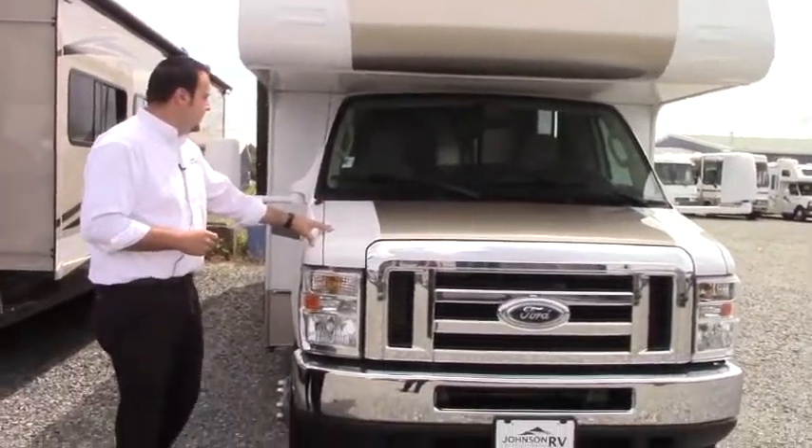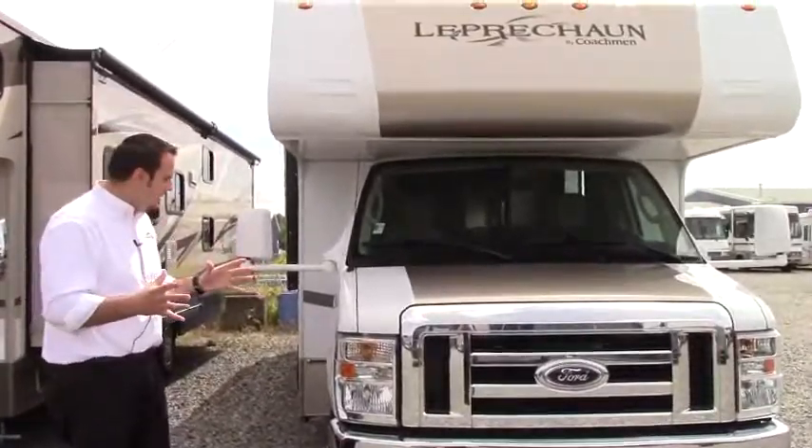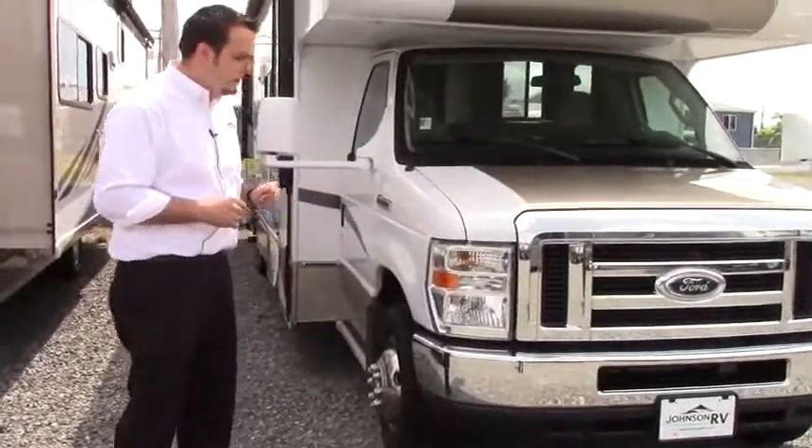This is the M318 model, right around 31 feet in length. This is a Class C, it's on an E450 Ford chassis with that Triton V10 engine.